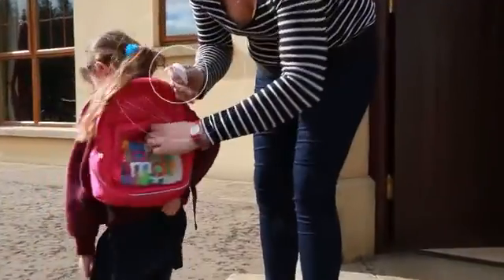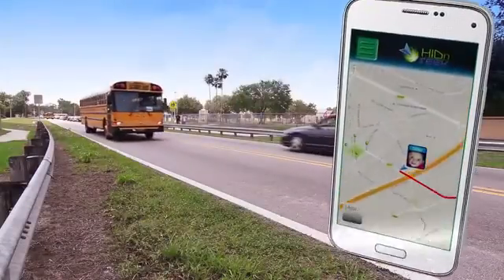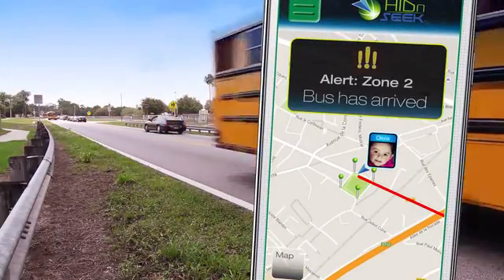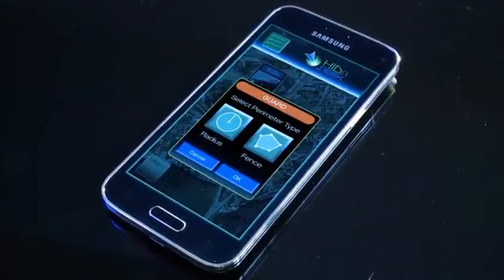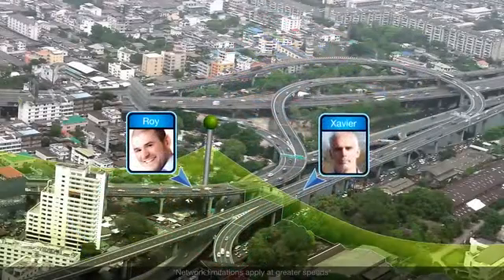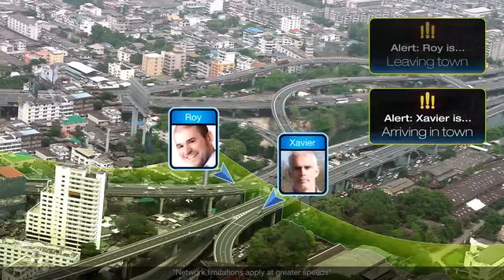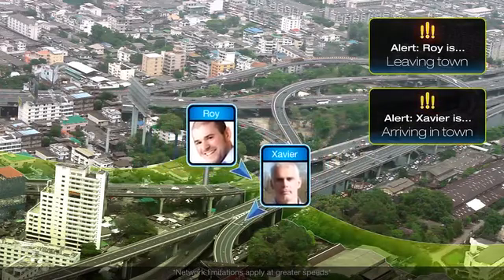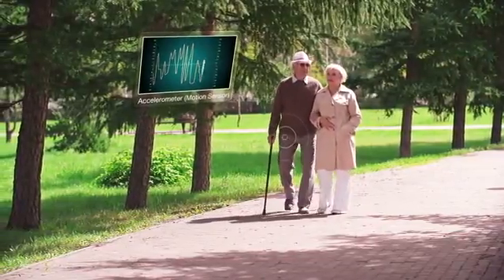Just attach this tiny box onto whatever you need to track and you're good to go. Drop your Hide-and-Seek tracker into your child's school bag and relax while you track their whereabouts at all times. Select Guard Mode to draw a perimeter and set up a custom alert message — for example, around your neighborhood or office area.